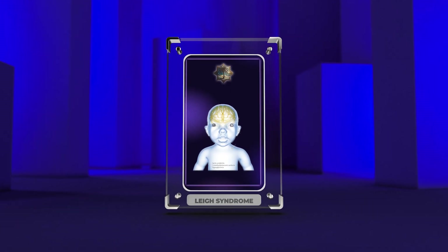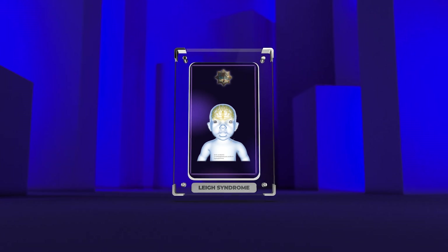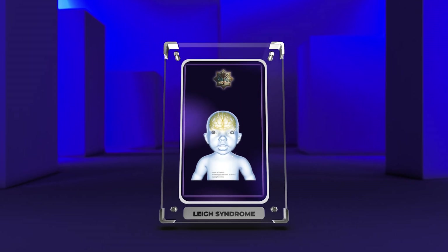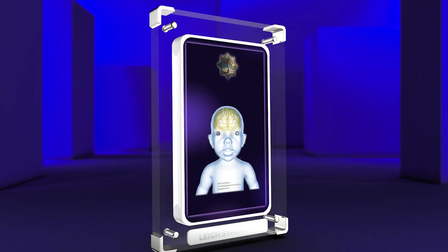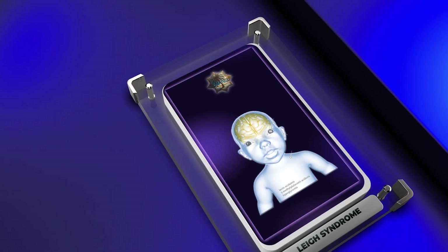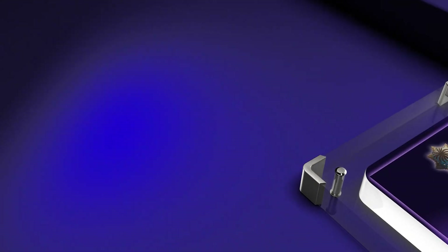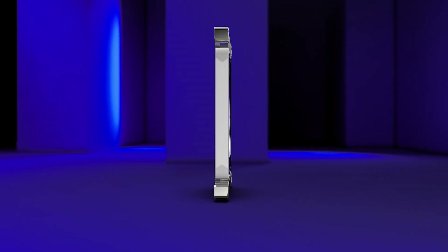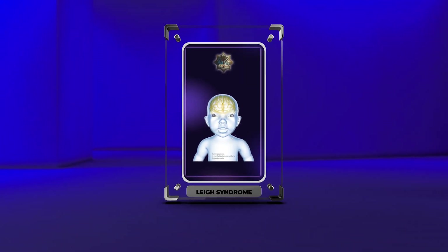The purpose of this script is to provide a detailed overview of the various aspects of Leigh syndrome, including its inheritance patterns, genetic mutations, bioenergetics, clinical presentation, diagnostic criteria, neuroimaging findings, treatment options, differential diagnosis, prognosis, and genetic counseling. By the end of this script, you will have a comprehensive understanding of the complexities and challenges associated with Leigh syndrome.